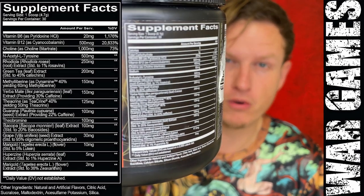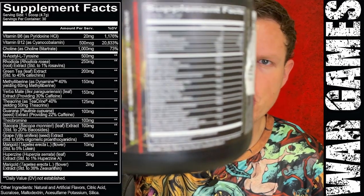Rhodiola rosea is probably part of why this supplement doesn't taste great — N-Acetyl-L-Tyrosine and rhodiola rosea both taste bad. There's 250 milligrams here. Rhodiola rosea is one of my favorite supplements though; I used to push it on all my friends. I've taken it a lot on its own. It's kind of like an adaptogen found high up in the mountains.